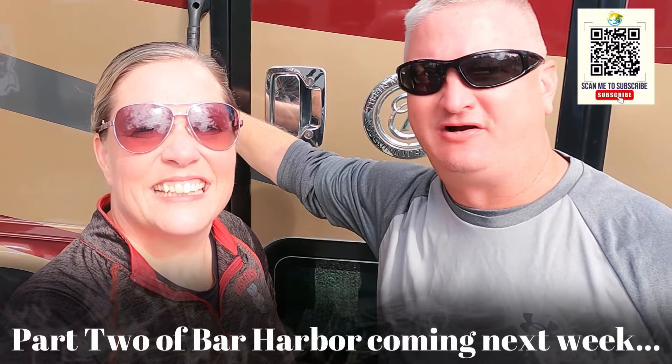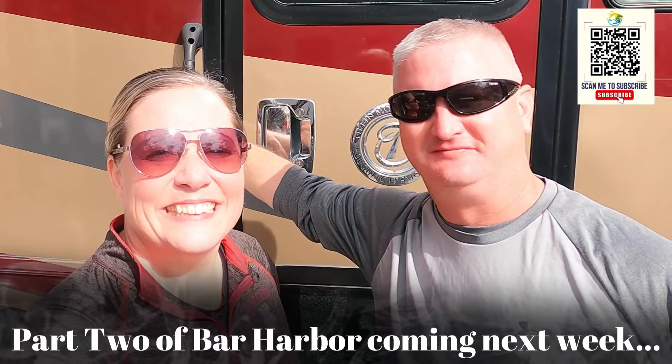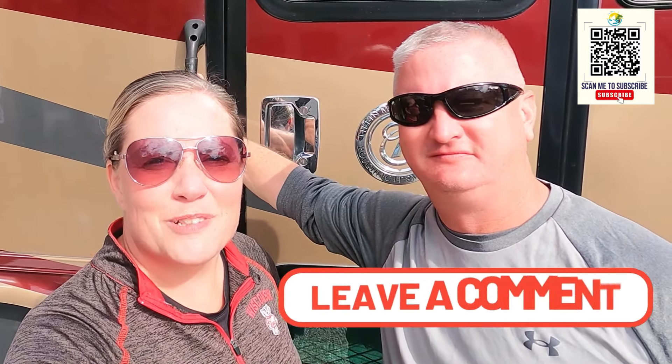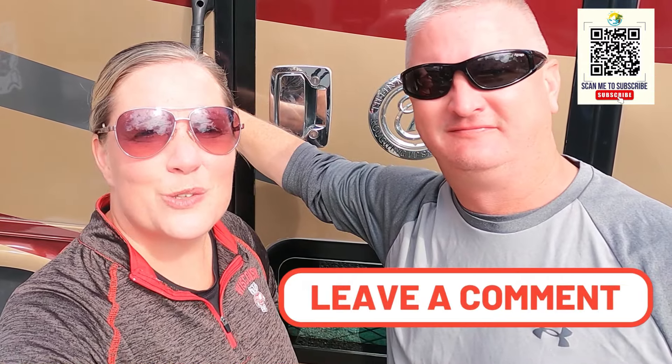We hope you enjoyed our time here at Bar Harbor, Maine. Thanks for joining us. Don't forget to hit that subscribe button and ring the bell so you can get notified when our next video is out. If you like this video, make sure you give it a thumbs up — that helps our channel. Let us know what you're up to in the comments below. And we're going to roll those bloopers now — you know we always have them.